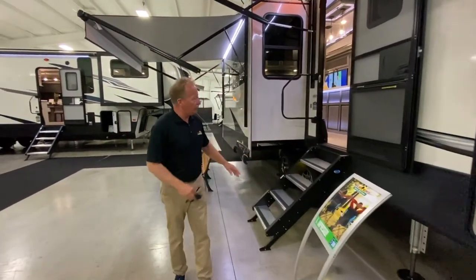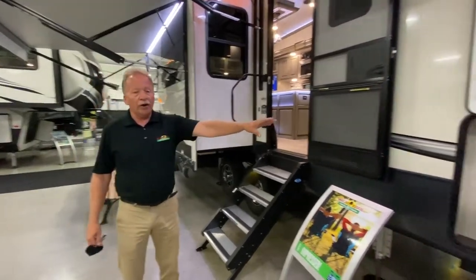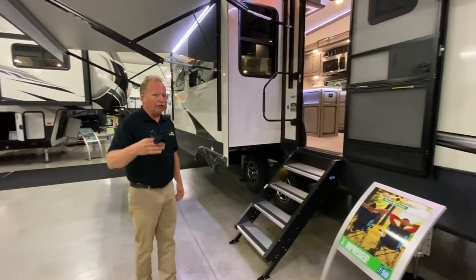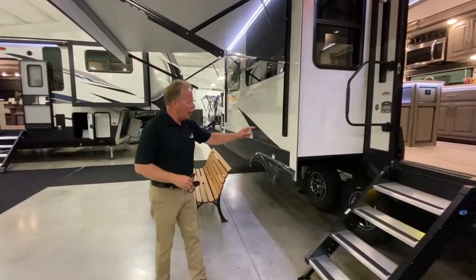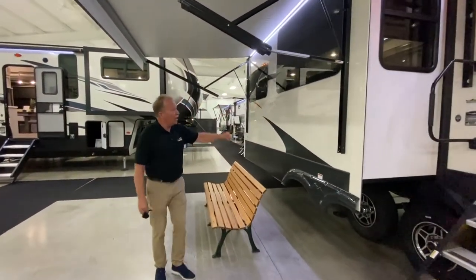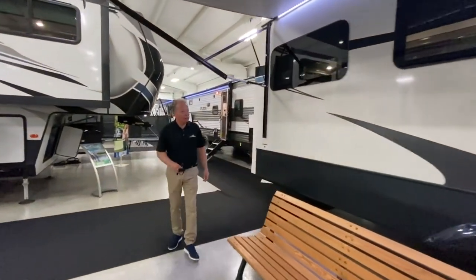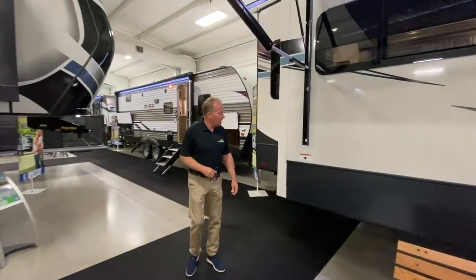You have a monstrous amount of storage in this unit. This unit is actually set up that you could take it on the road and live in it full time — it's warranted for that as well when you come to a Keystone Montana. Upgraded steps. You have an outside TV area right here so that you can sit out under the awning of an evening and still catch the game, the race, or whatever else you want. Big grab handle and upgraded steps as I mentioned.